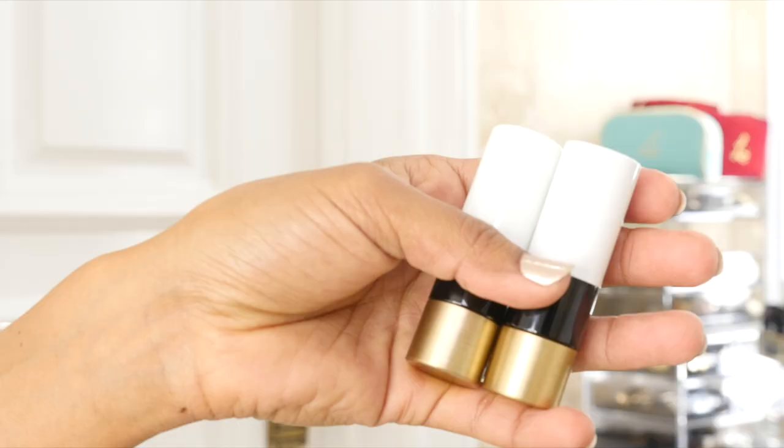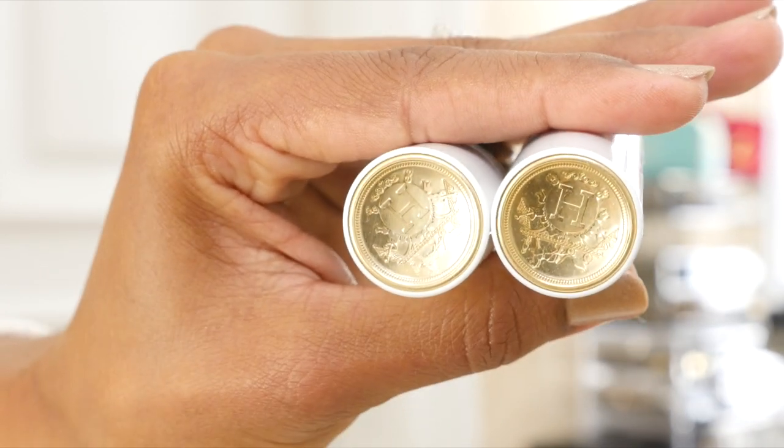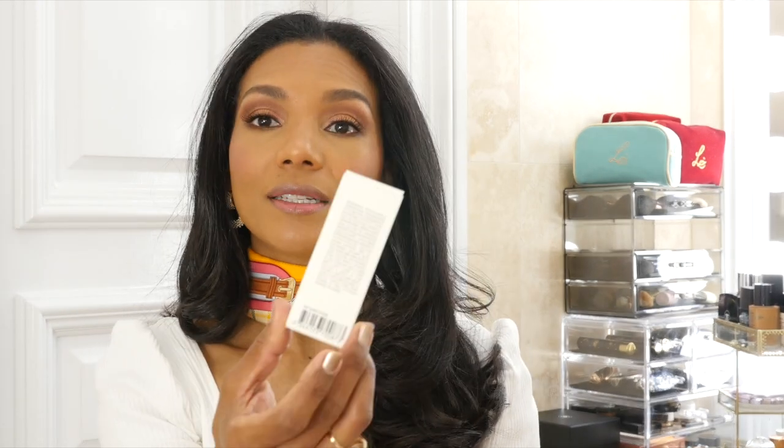On top we have the engraved Hermès H. There's no plastic containing these lipsticks and it has a magnetic click. I absolutely like it. On the back of the box we have the list of ingredients. These lipsticks are made in Italy, have an 18-month shelf life, and are lightly scented with Hermès fragrance. If you are not a fan of fragrance on your lipsticks I suggest skipping it, but it's not overwhelming — it's delicious.